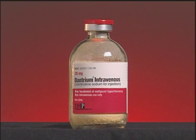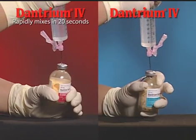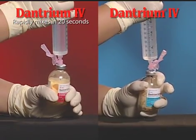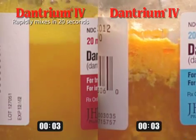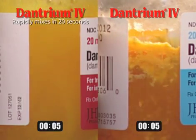Now, JHP Pharmaceuticals has enhanced the manufacturing process so that it noticeably reduces the amount of time it takes to reconstitute dantrium IV. Dantrium IV, the rapidly mixing product, now reconstitutes four times faster than before.